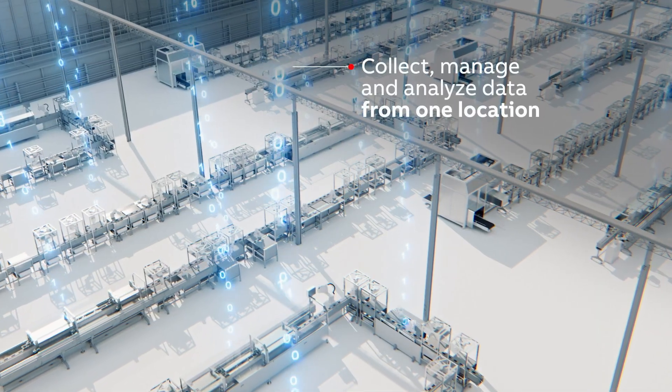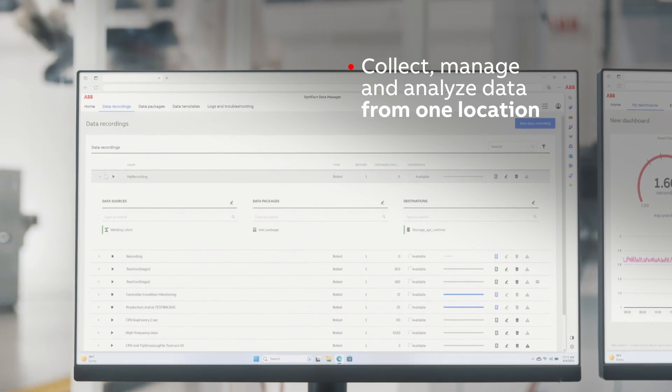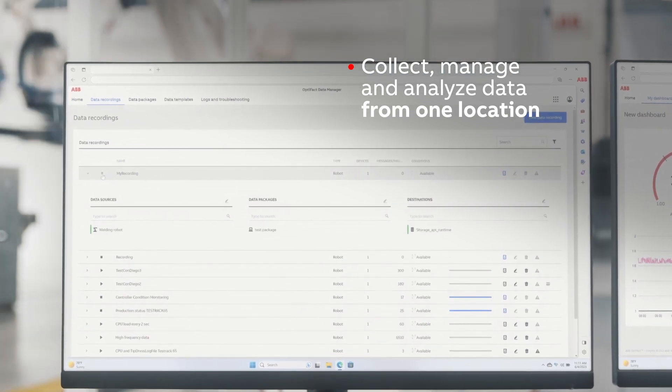ABB Robotics now makes it easier than ever for businesses to collect, manage and analyze data from hundreds of factory devices, from one centralized location with OptiFact, our latest software platform.